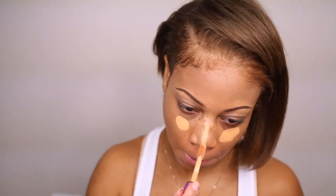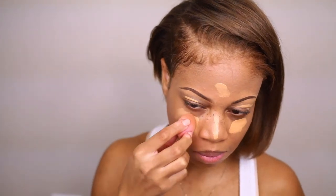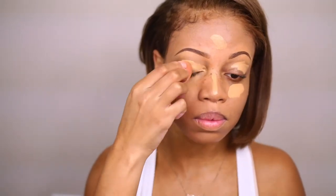Here I'm going in with my Tarte Shape Tape Concealer. As you can see it has that nice yellowy undertone, which I love because I have a golden undertone in my skin as you can see on my shoulder blades. This concealer is really good, but if you are on the drier side like myself, you just have to be careful with how much powder you use on top — other than that it's a really good concealer.